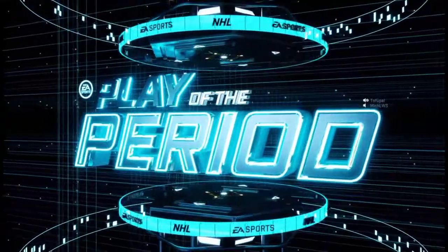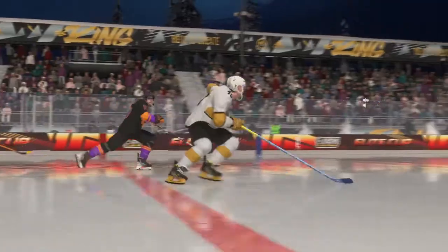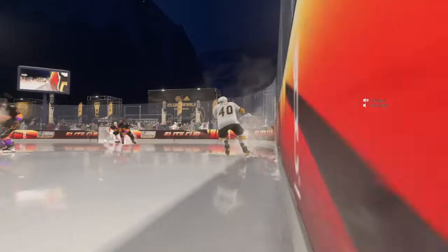And there's the horn. Two down, one more to go. Both teams will get a chance to catch their breath and get ready for a big third period next.